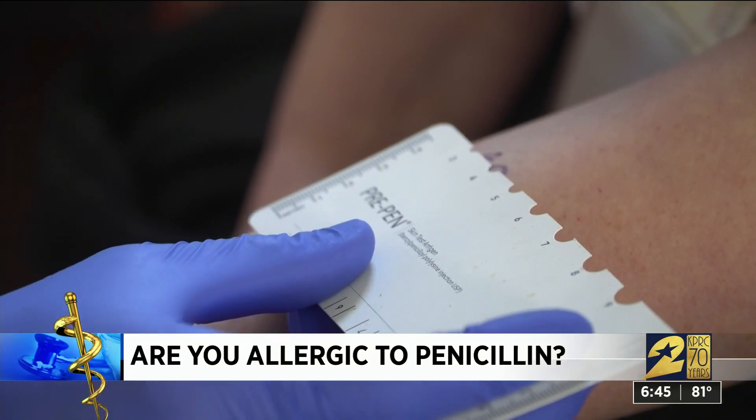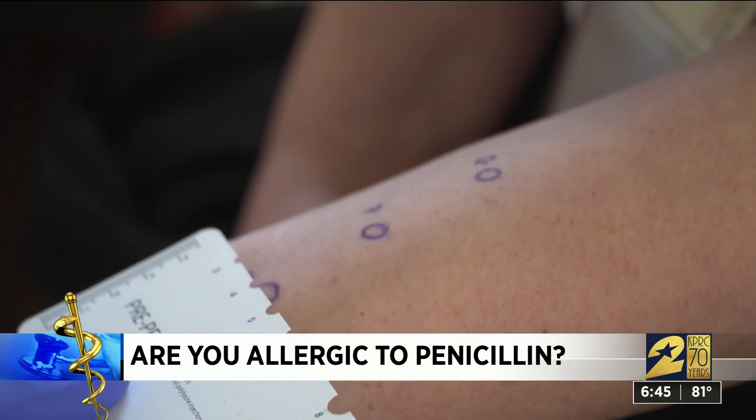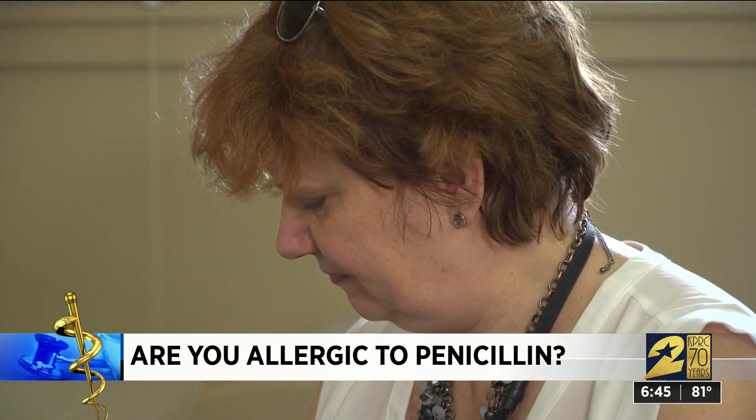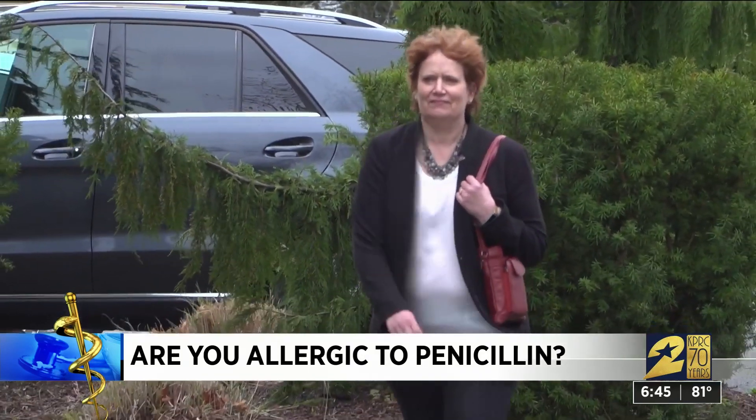The penicillin is exactly the same size as the saline, meaning Barbara is not allergic. Now she wants to get her husband and daughter tested too.